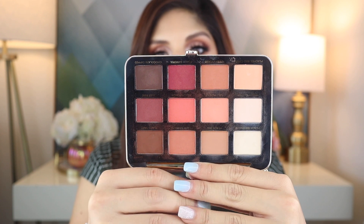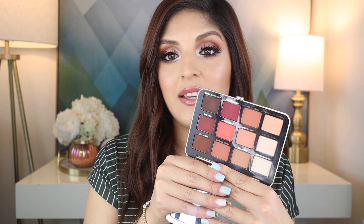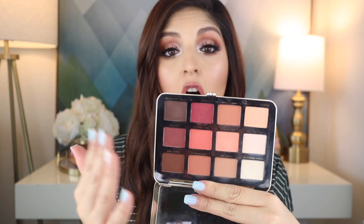My newest palette is the Too Faced Just Peachy Matte palette. It's not new at all, but a lot of people said it was one of their favorites and I love this color combination — light browns and maroons and little pinky shades. It's a great everyday palette, all mattes, so if you're not into shimmers this is perfect. I really recommend it for anyone looking for an everyday palette.